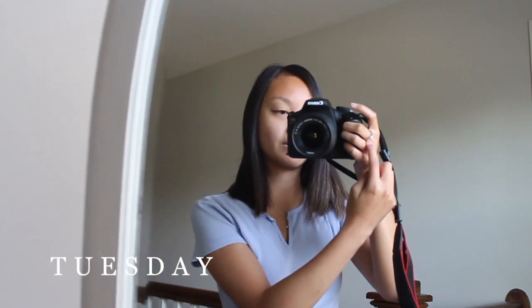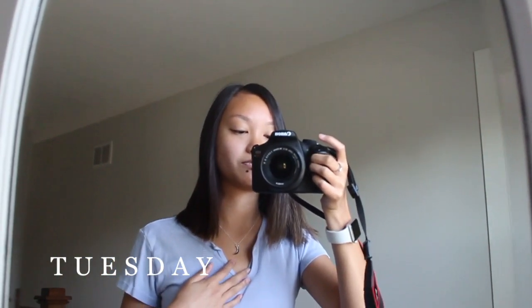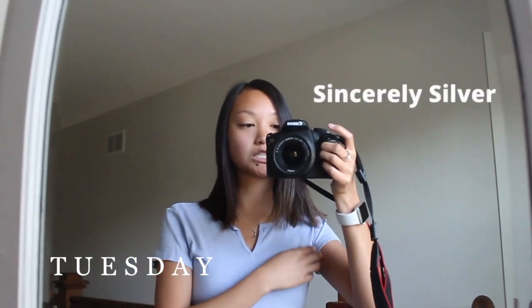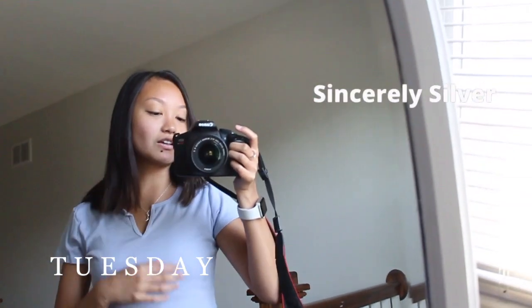I'm wearing my same Apple Watch, and then I'm wearing a ring that I got from my boyfriend and also this necklace from him for my birthday — it's just a moon. It's from the brand Simply — I can't remember exactly, but I'll put it on the screen. It's super cute and I love how simple it is.